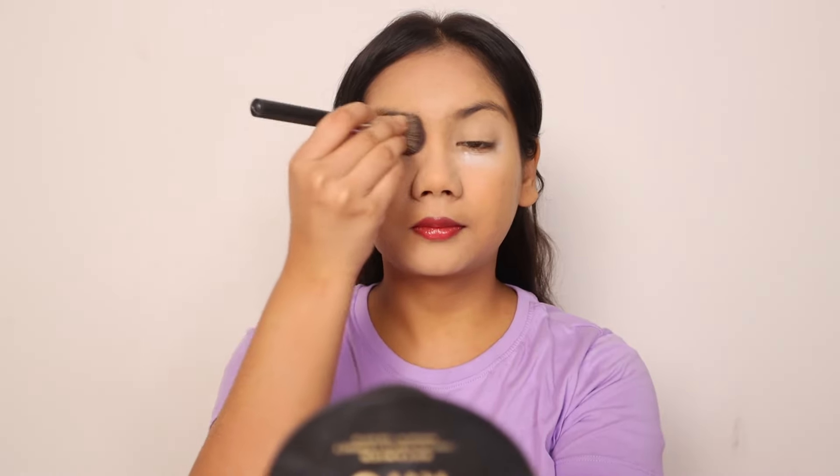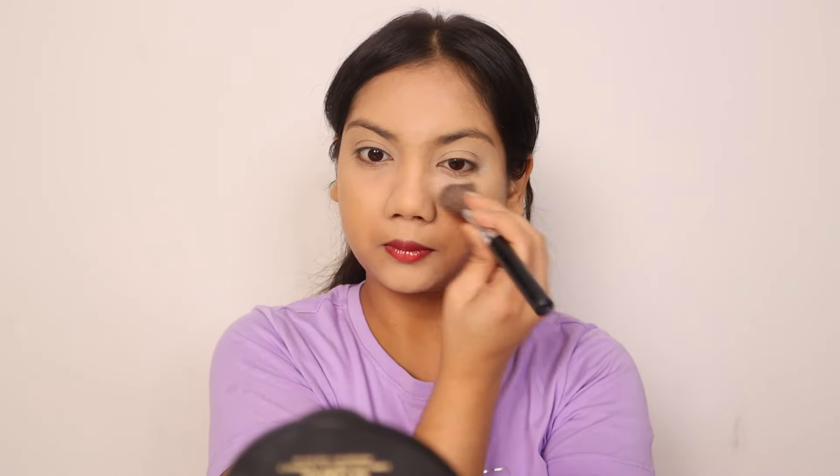The best part is, once you set it with powder, it does not crease. I have worn it to weddings, in humid weather, and for a whole day — going out in the morning and coming back at night. It just stays set; it does not crease. You just have to set it once.